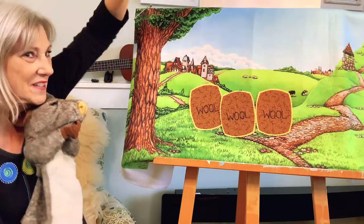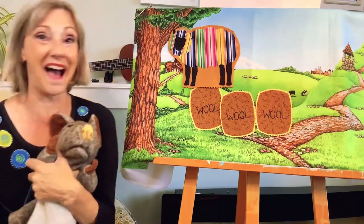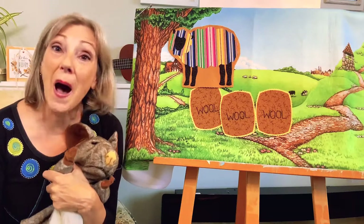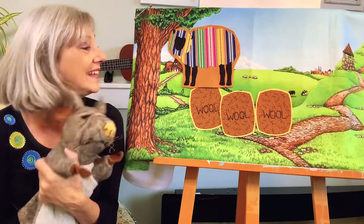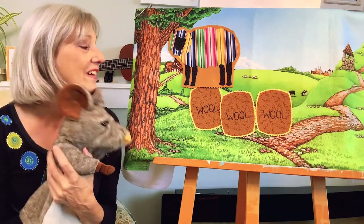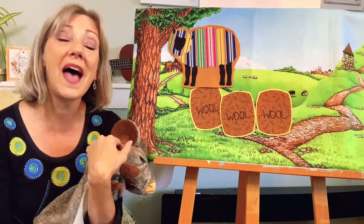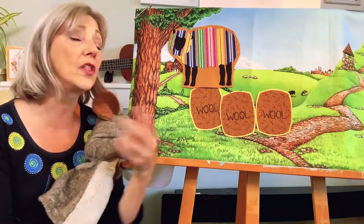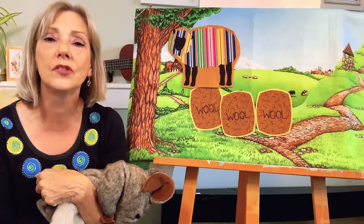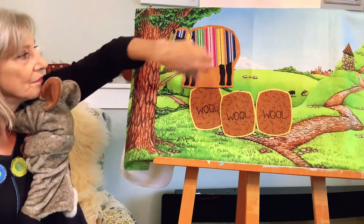Let's see if you can get this one. Ba ba red sheep, have you any wool? Yes sir, yes sir, three bags full. One for my master and one for the dame, and one for the little boy who lives down the lane. One more? Okay, one more.